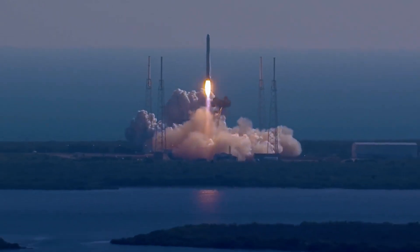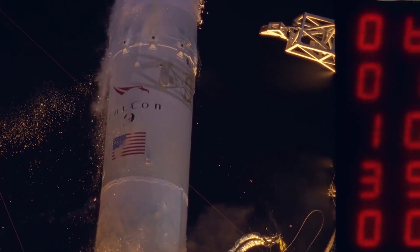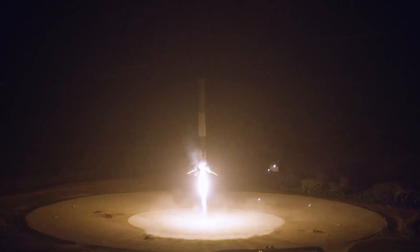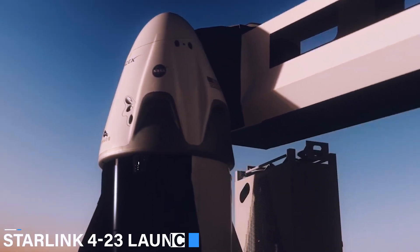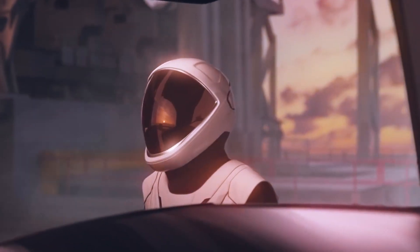Fifteen minutes later, the upper stage of the Falcon 9 sent a stack of Starlink internet satellites into an orbit between 144 and 208 miles above Earth. The launcher put the satellite in an orbit tilted 53.2 degrees from the equator. There were storms and lightning near the launch site Saturday night, making the weather uncertain. Storms prevented launch at 10:22pm, but the weather improved for the second launch window at 11:41pm. The Starlink 4-23 launch sent 54 Starlink payloads into orbit, one more than previous SpaceX missions.